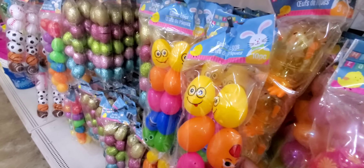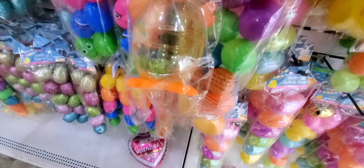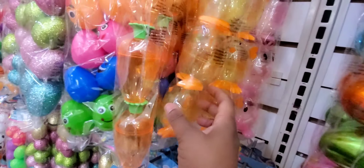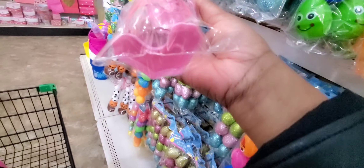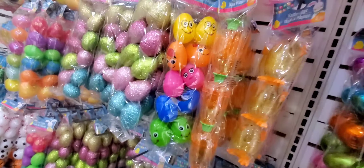They even have emoji ones — emojis, and some little feet on them. Look at that, that is so cute. Then they got some rabbit-shaped ones — oh, that's clear. That's cute, and they got feet too. These are gorgeous. Okay guys, this is the place to be up in Dollar Tree.